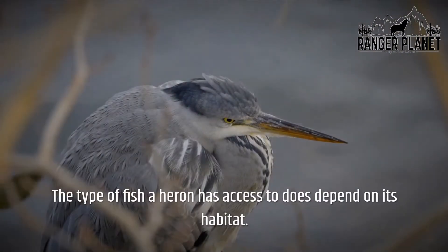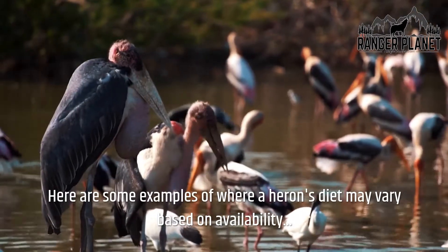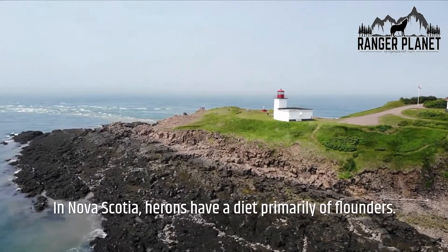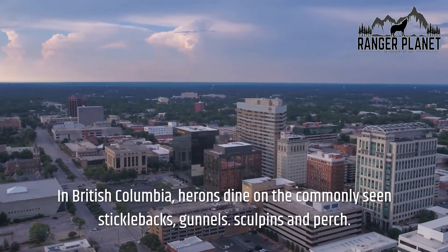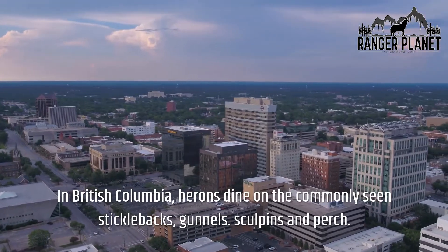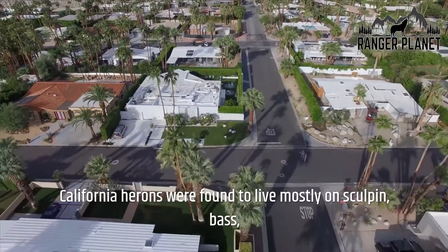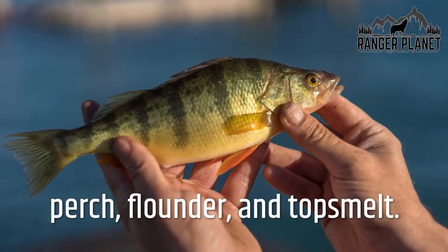The type of fish a heron has access to depends on its habitat. In Nova Scotia, herons have a diet primarily of flounders. In British Columbia, herons dine on sticklebacks, gunnels, sculpins, and perch. California herons were found to live mostly on sculpin, bass, perch, flounder, and topsmelt.